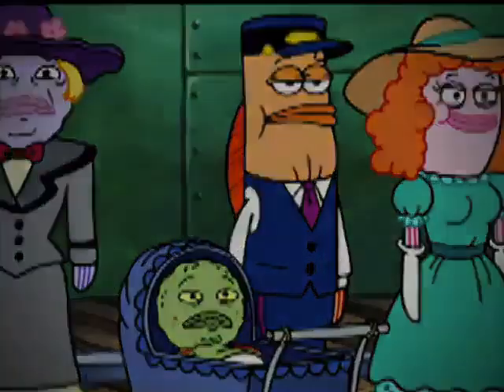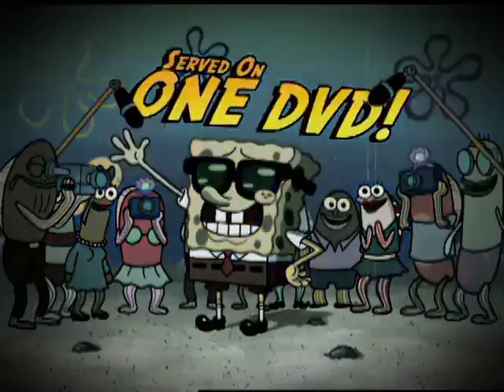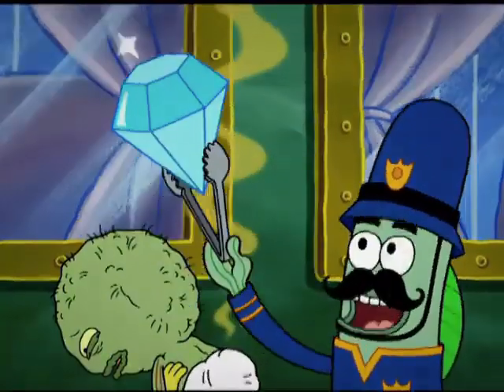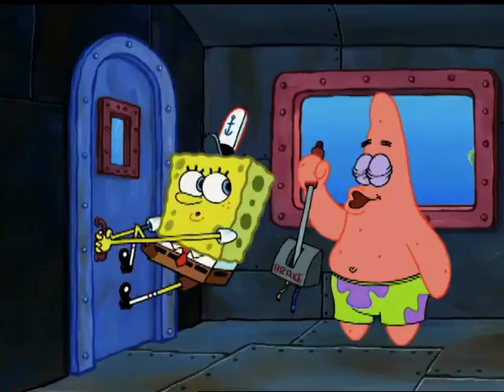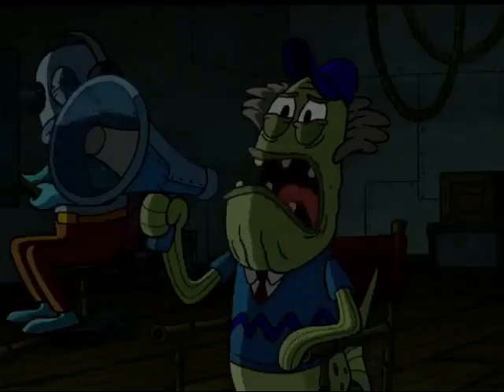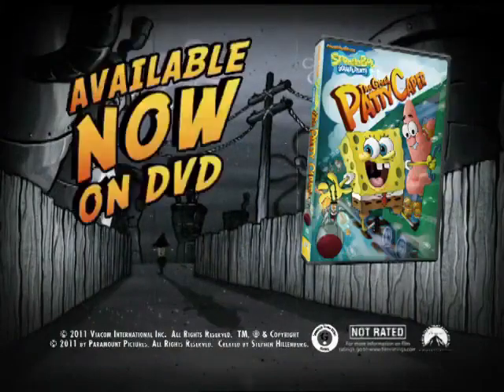An unspeakable crime has been committed here today! Each of you had the means to do it! It's a mystery, wrapped in a Krabby Patty, served up on one DVD! At last — SpongeBob SquarePants in The Great Patty Caper! Seven SpongeBob adventures that will shock and amaze! He's cracking the case by any means necessary! SpongeBob SquarePants in The Great Patty Caper, available now on DVD!